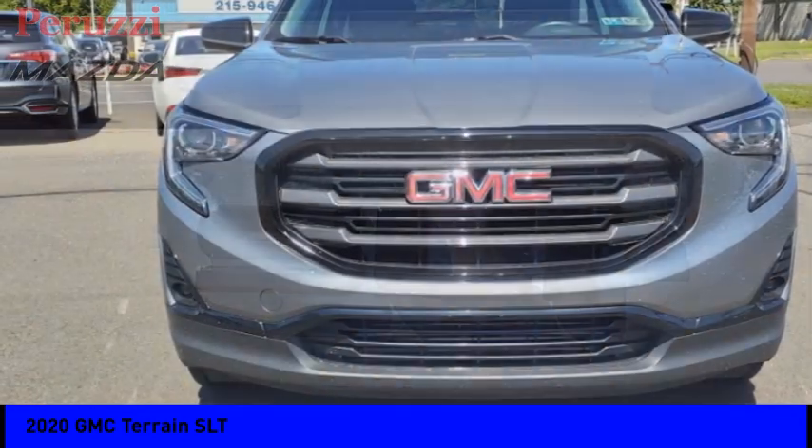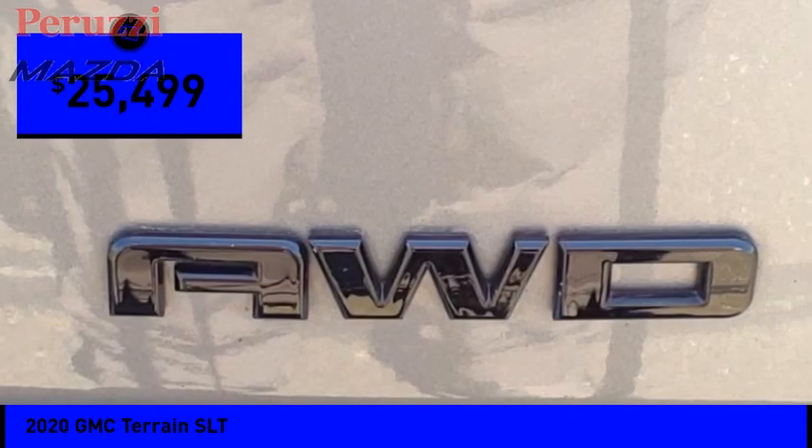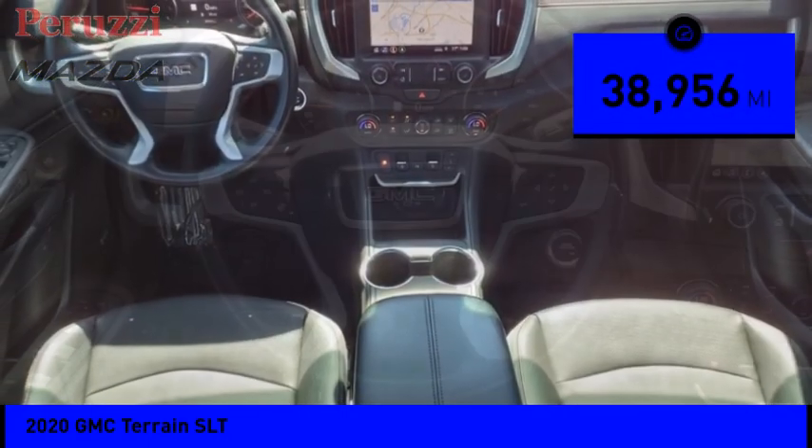An EPA estimated 32 highway MPG is not bad either, and is priced below $30,000. This vehicle has less than 40,000 miles.